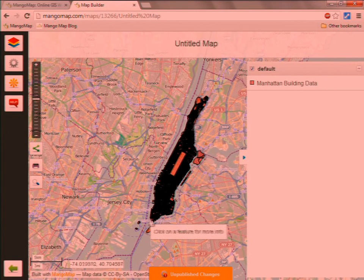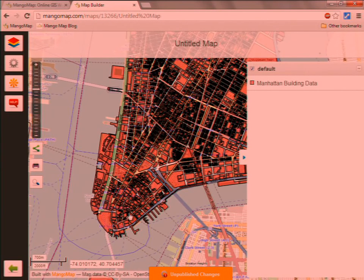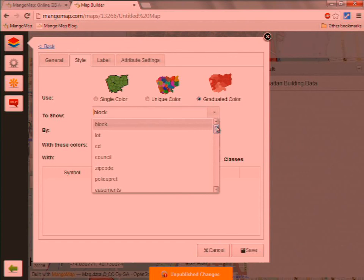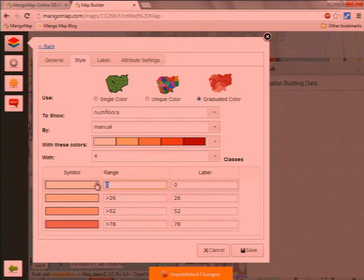The data is parcel data for Manhattan — it has every building in the Manhattan area. The attribute table contains information about the year of construction, height of the building, original owner, current owner, and similar details. At the moment it's just telling us where the parcels are — not really telling us anything. So let's make a graduated color legend. I press the edit button, choose graduated color, and it shows me all the columns from the attribute table. I'm going to choose number of floors, choose a red color ramp, and do four class breaks: one floor, three floors, 13 floors — which apparently is a mid-rise in the US — and 39 floors, which is a skyscraper.